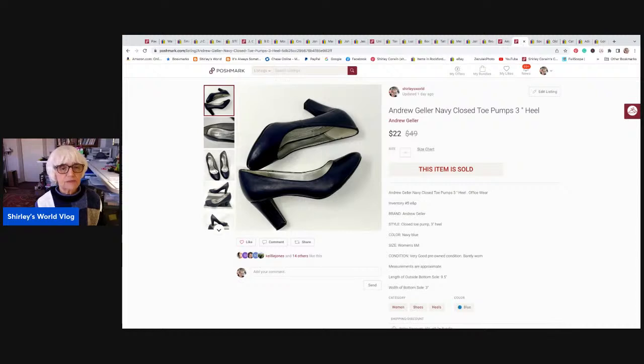Here's another Poshmark sale. I've had these a while — Andrew Geller is a really good brand of shoes. But these sat and sat, probably because of the pandemic and nobody was going to the office anymore. These are definitely office-type shoes — dark navy blue with a thicker high heel, three-inch heel. They were a size 6. They sold for $22, went to Jacksonville, Florida. My Posher VA sent them an offer, and I made $14.92 on those shoes.